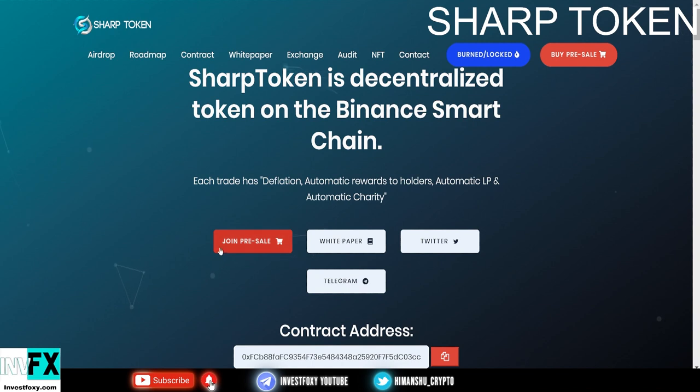You can join the pre-sale by pressing the red button. The website is sharptoken.io. I'll leave links in the description to their website, Telegram, and other social media as well.